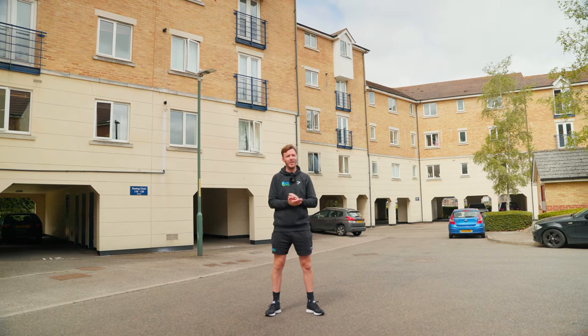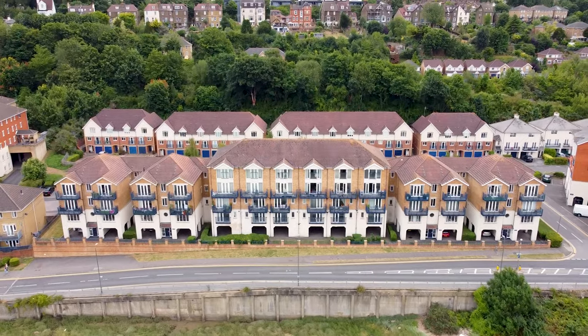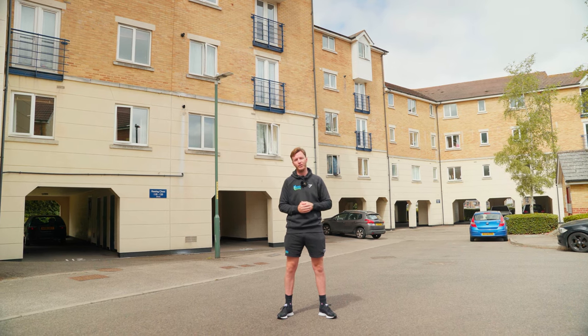We have a maintenance engineer who comes down to these particular blocks once a week to carry out any reactive maintenance that the cleaner may report. This could be simple things like lights being out in blocks, which is a health and safety issue, trip hazards such as loose stair treads, and any other general maintenance found while she's on her rounds.